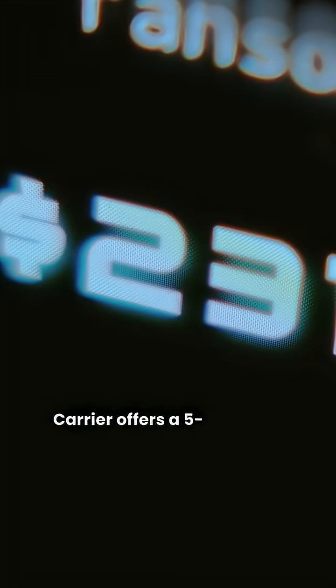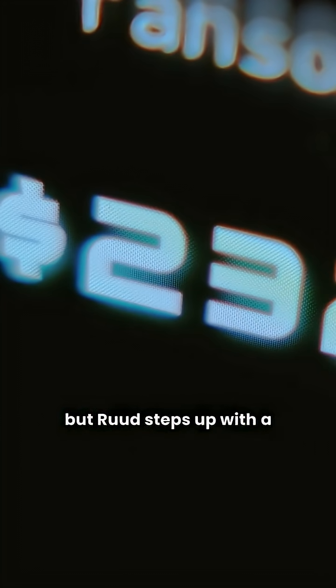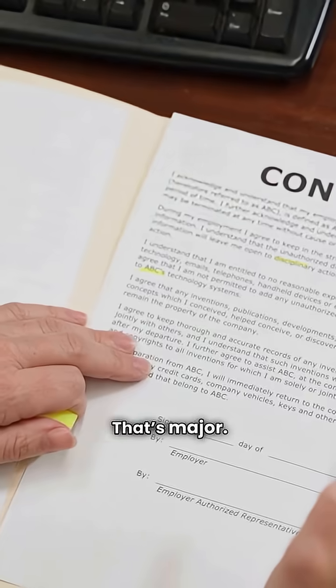The separator here is the warranty. Carrier offers a five-year unit replacement guarantee, but Ruud steps up with a superior 10-year unit replacement warranty on its heat exchanger. That's major.